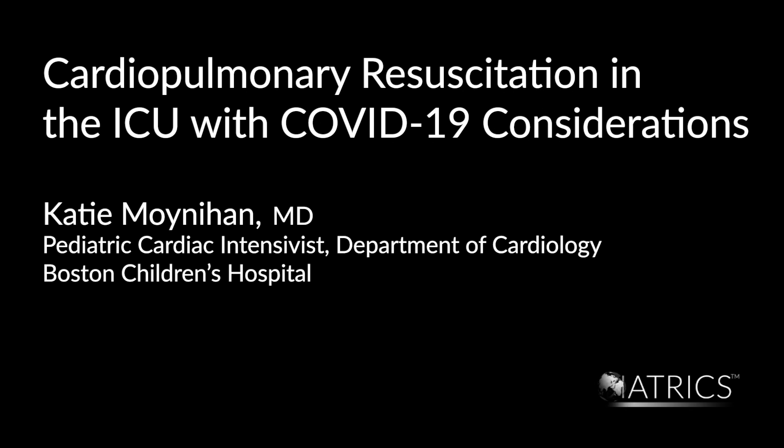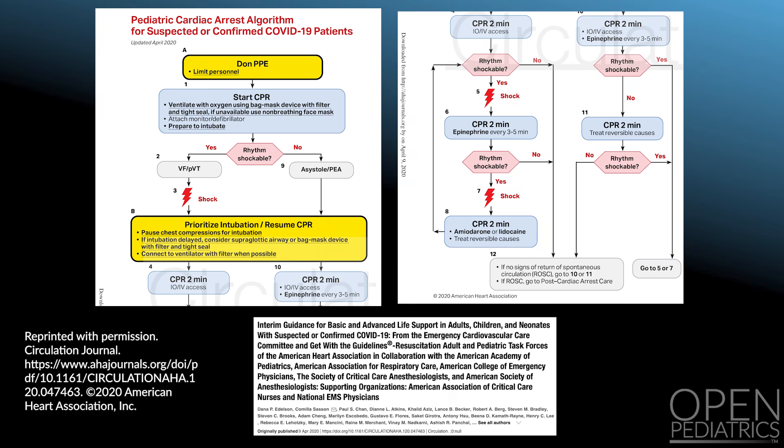Cardiopulmonary Resuscitation in the ICU with COVID-19 Considerations. Cardiopulmonary resuscitation and the associated airway management are considered aerosol generating procedures. When resuscitating a patient in the ICU setting, the following are recommended based on AHA guidelines.